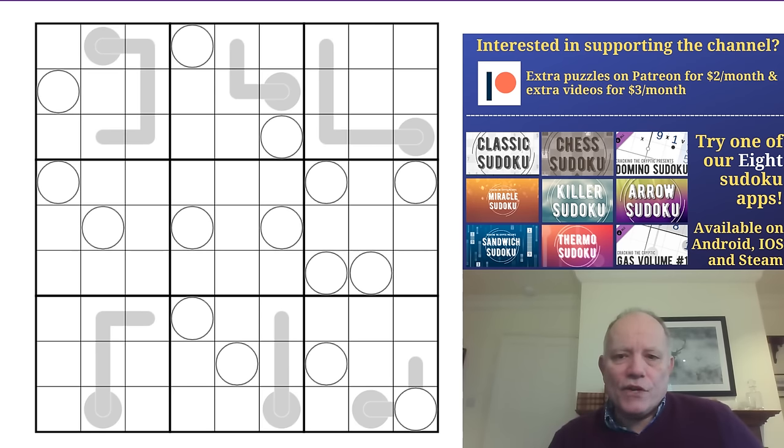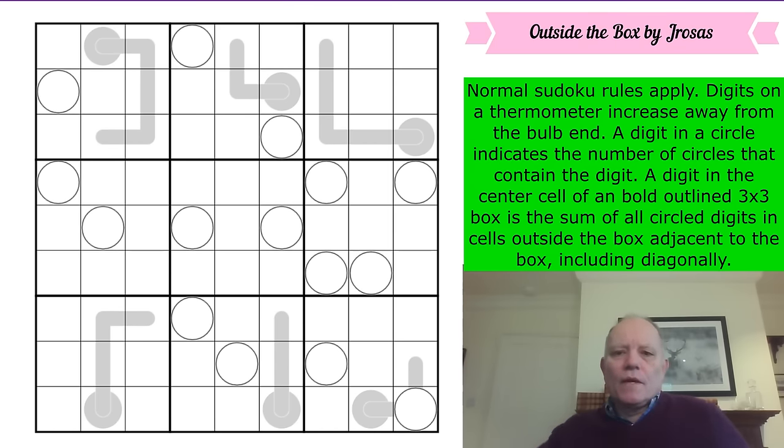There's also Sven's Sudoku Pad and our merchandise — check those out via the links under the video. The first link is to this puzzle, 'Outside the Box.' Normal Sudoku rules apply: one to nine in every row, column, and box. Combining thermo and circle rules: digits on a thermometer increase away from the bulb end, and a digit in a circle indicates the number of circles containing that digit.